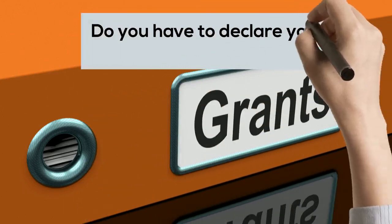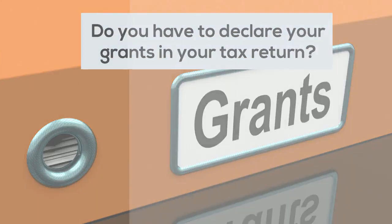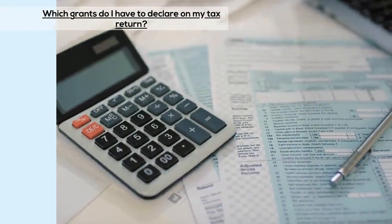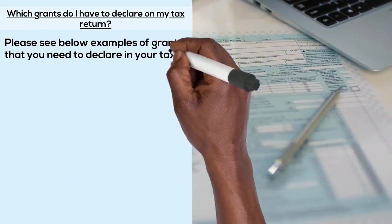Do you have to declare your grants in your tax return? Please see below examples of grants that you need to declare in your tax return.